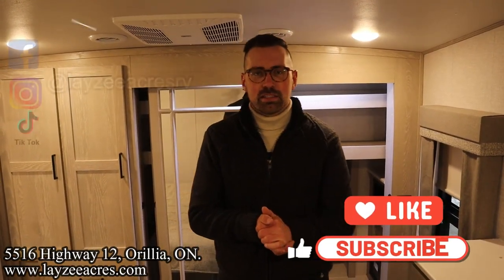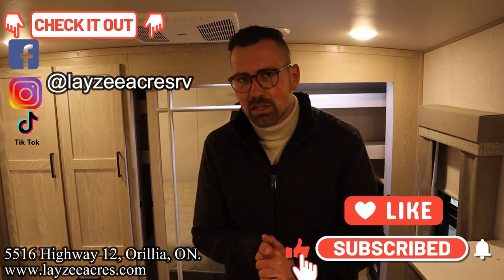That's the video. Hit the like button, hit the subscribe button, hit us up on Instagram, Facebook, TikTok. Leave us a comment down below. Have yourself a good day.